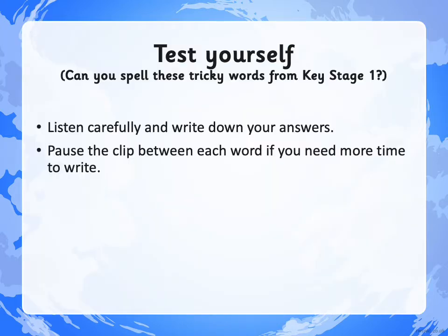Let's start today's lesson with a mini-test. Can you spell these tricky words from Key Stage 1? Let's see how many we remember how to spell. Listen carefully and write down your answers. You can pause me if you need more time for writing. The first word is BEAUTIFUL. There are some beautiful trees in the park. Beautiful.